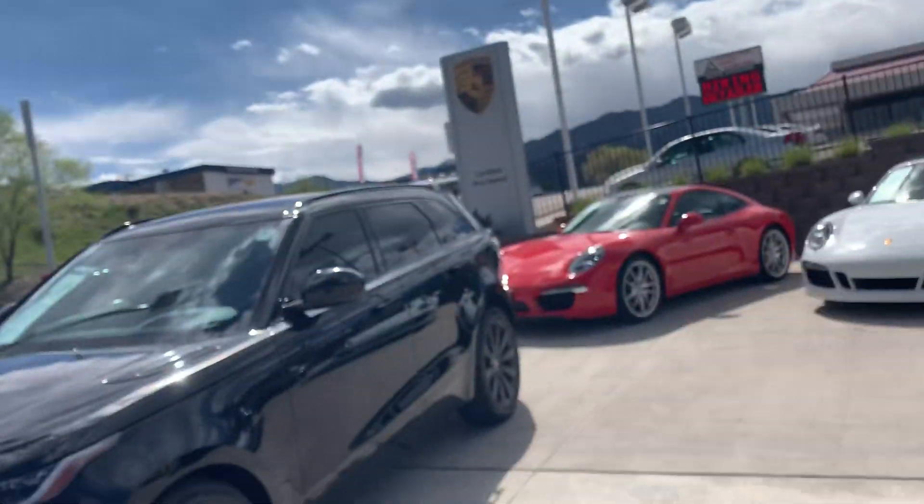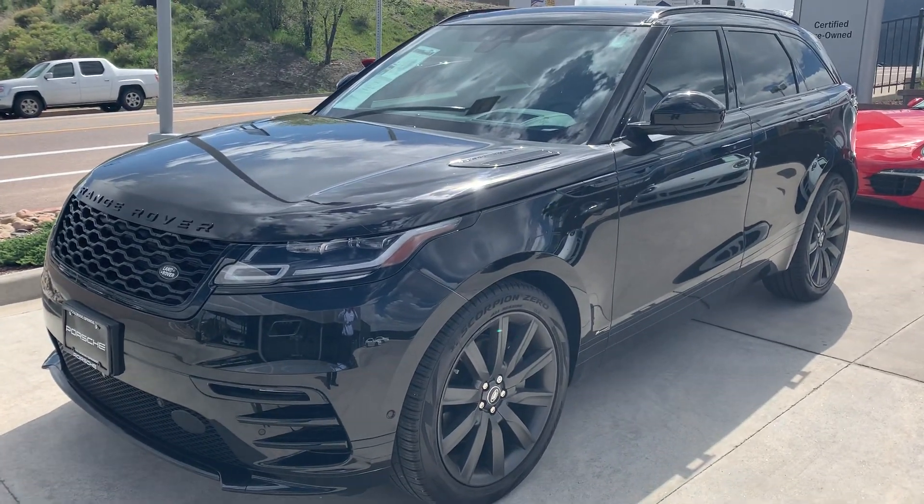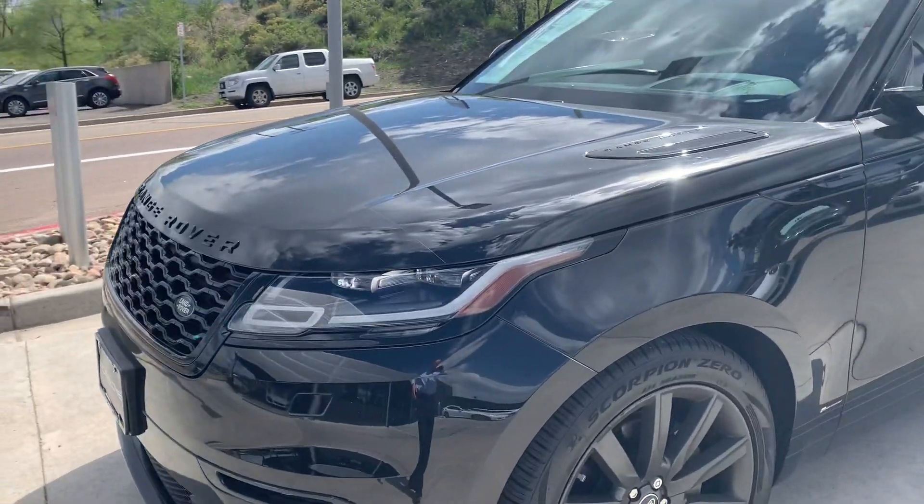Hi guys, this is James at Porsche Colorado Springs and this is the 2018 Range Rover Velar. Just wanted to show you the car like you're here in person. This car is absolutely amazing.